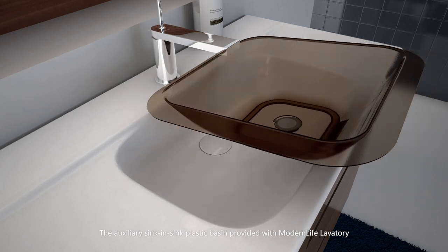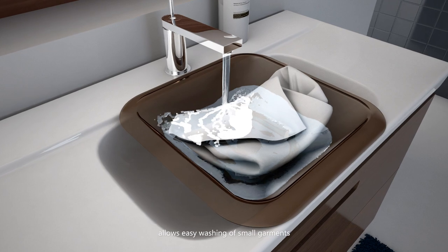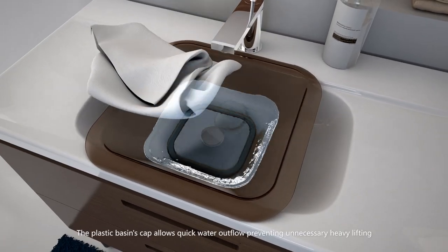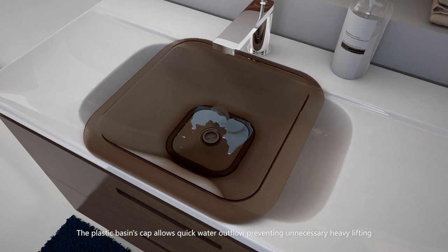The auxiliary sink-in-sink plastic basin provided with Modern Life lavatory allows easy washing of small garments. The plastic basin's cap allows quick water outflow, preventing unnecessary heavy lifting.